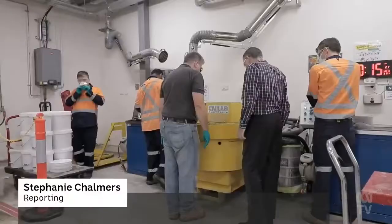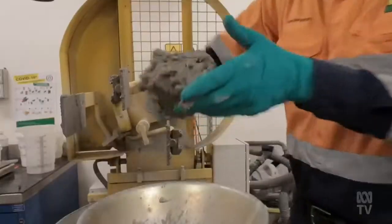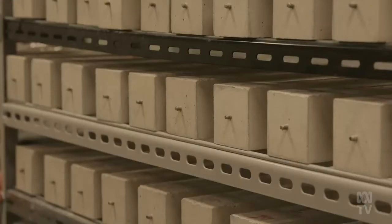Australia's largest supplier of building products is changing the way it makes concrete. Every gram of cement we take out, we reduce the CO2 content. Carbon dioxide is released when the materials used to make cement, including limestone, are heated in a kiln. That production process accounts for around 7% of global emissions.